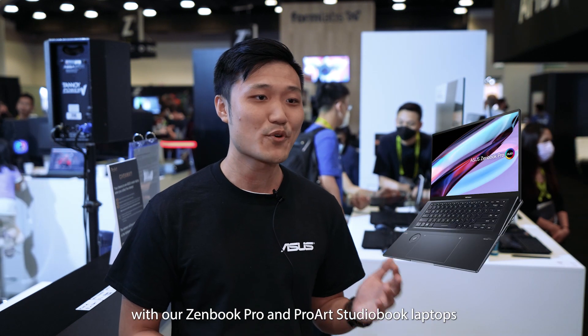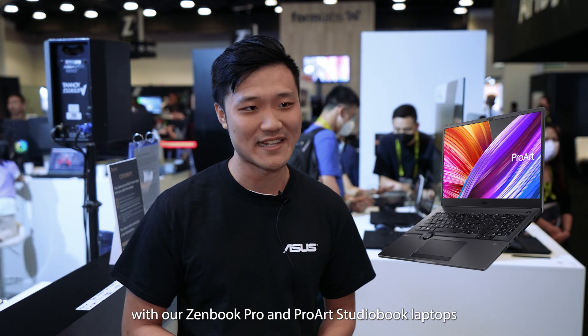I'm Jerry from ASUS bringing you a brand new video editing solution supercharged by NVIDIA RTX GPU with our ZenBook Pro and ProArt StudioBook laptops.